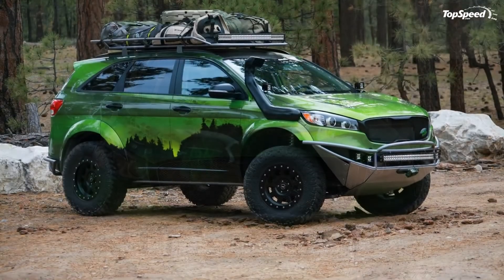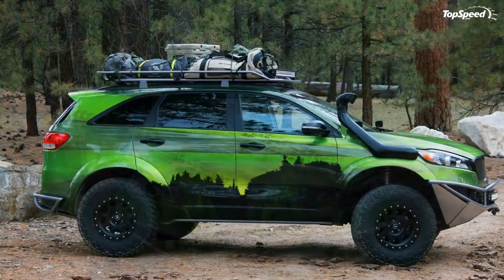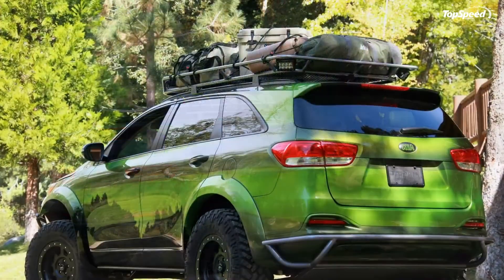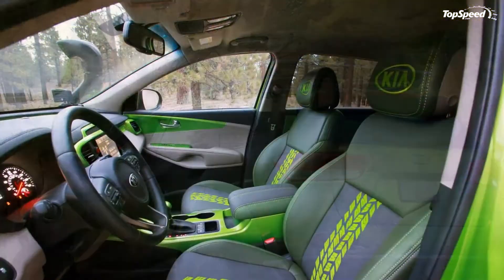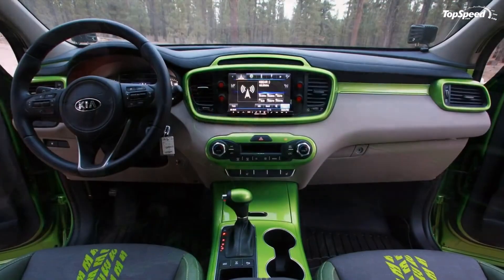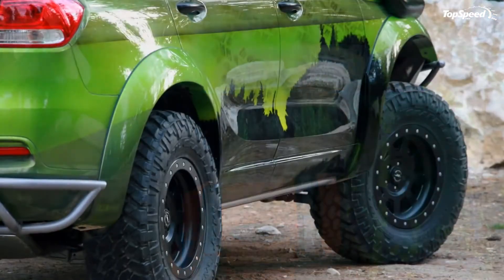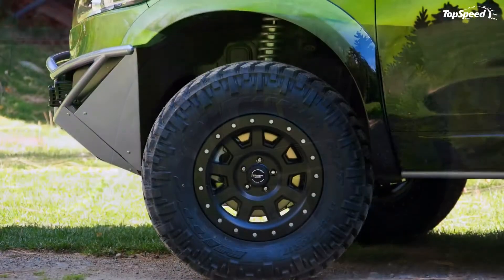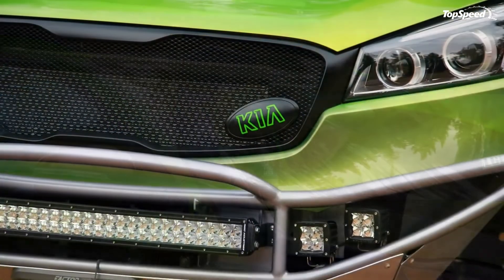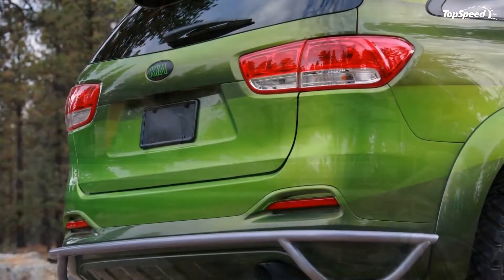Like the exterior, the interior has had a thorough going over, and is not exactly what you would call subtle. The dash, center console, and door inserts are custom painted in the same electric green that also graces parts of the exterior. The dash has been reworked to incorporate rocker switches for the external LED lighting, as well as a new 8-inch Alpine Mobile Media head unit. The seats have been reupholstered with what looks to be a mix of cloth and leather. There are Kia logos embroidered into the headrests and more tire tread patterns on the cloth parts of the seats. It's all pretty wacky looking, but none of this makes it any less practical, and the Sorento does have a spacious and practical interior.